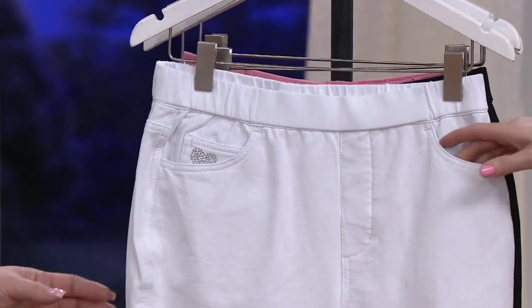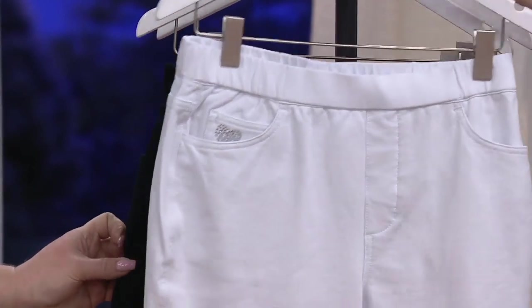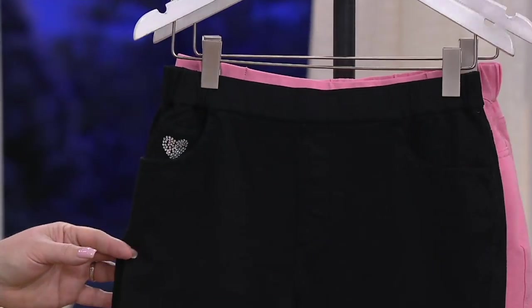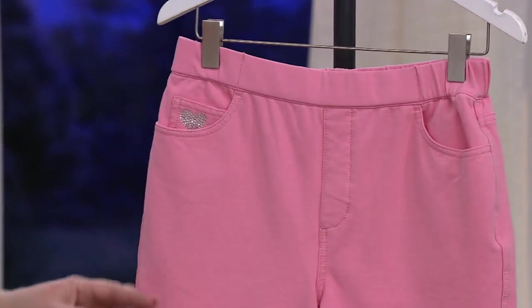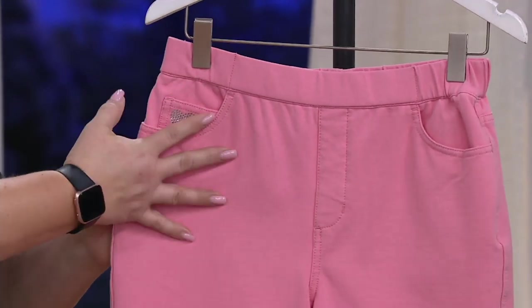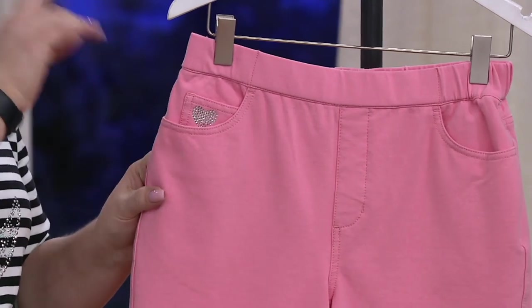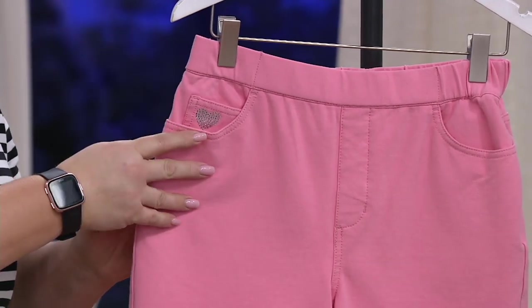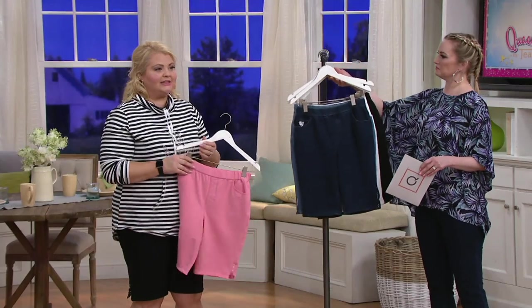The white is opaque — you're not going to be showing what you don't want to show. Then we have the black, which is what Angel has been wearing so chicly. Then flamingo pink. We only have this flamingo pink in our capri pant, so if you love this — it's a beautiful, beautiful color. Super excited about this.